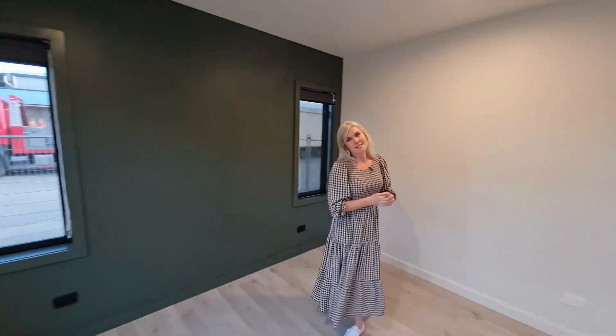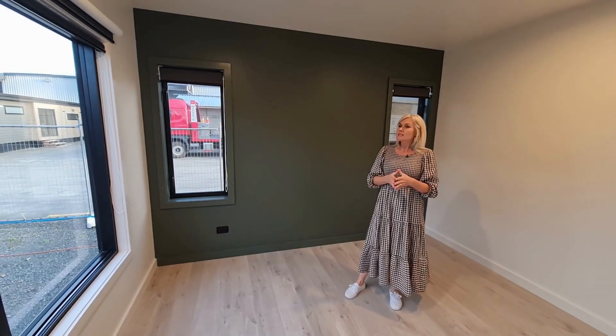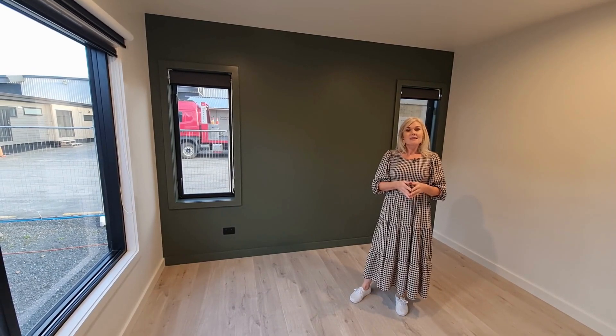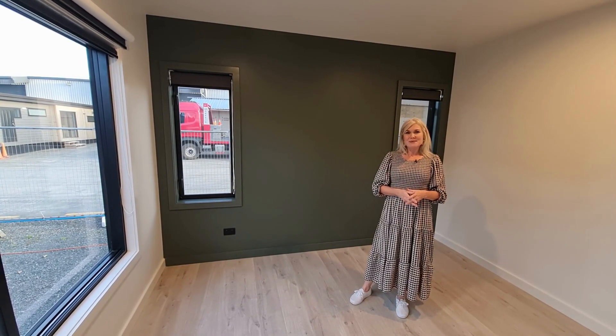So that's about it for this house. I know the clients are getting very excited about spending the summer in this gorgeous home. If you're interested in designing and building your own beach house or family home then please get in touch — we'd love to hear from you. Thanks for watching and bye for now.